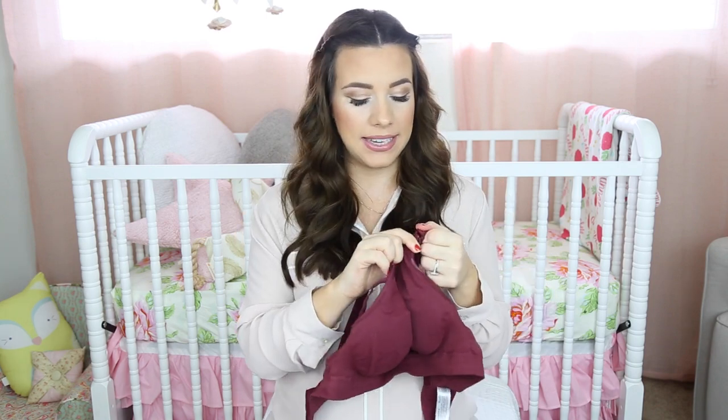I also brought nursing bras because you guys told me I'm going to need them. This one is from Bravado Designs — I'll link where I got it below. It's not very attractive, but nursing bras just aren't the most attractive things. It's really comfortable and supportive with a three-clasp hook in the back so it won't slip. I practiced taking off the strap for breastfeeding and that took me a second to figure out, but I got it. I brought three total.